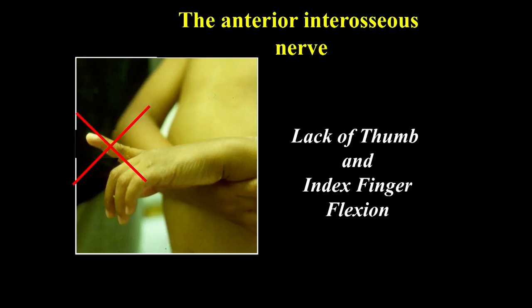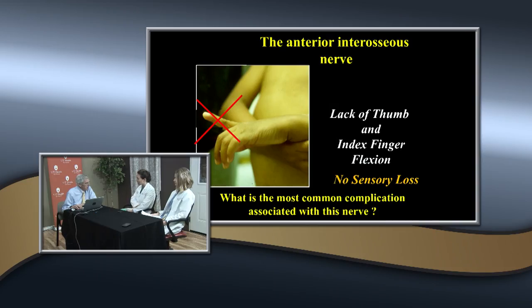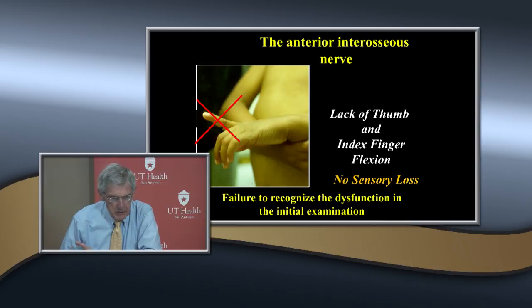There was an article proposing how you detect this: if you ask a child with AIN injury to flex, they'll take their other hand and flex it down. Usually they end up pointing - one mother said 'how come he's always pointing at everybody?' because he wouldn't flex that finger in the cast. There's no sensory loss, which is another reason why it's not appreciated. The most common complication is failure to look for it and recognize it.